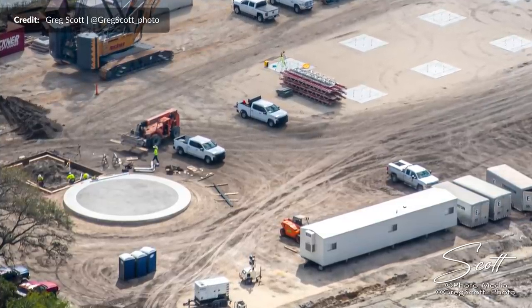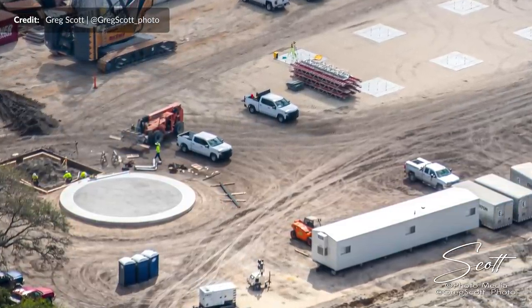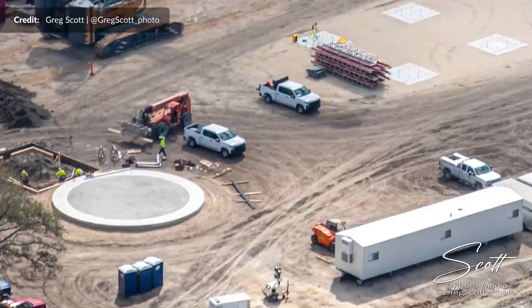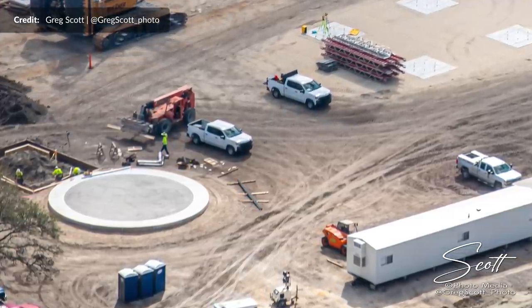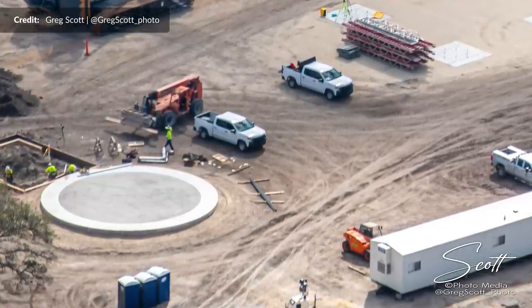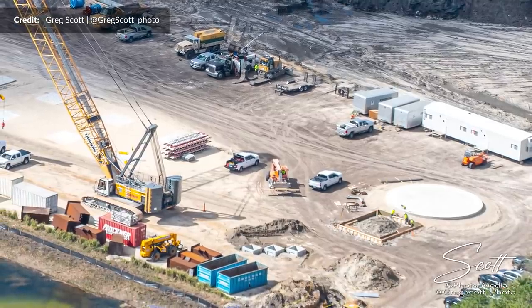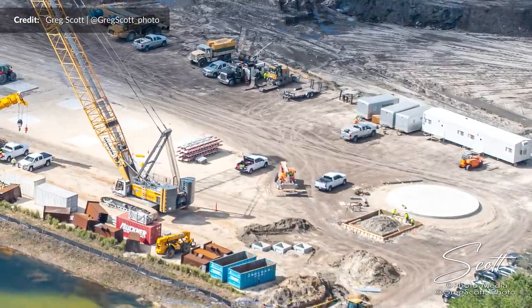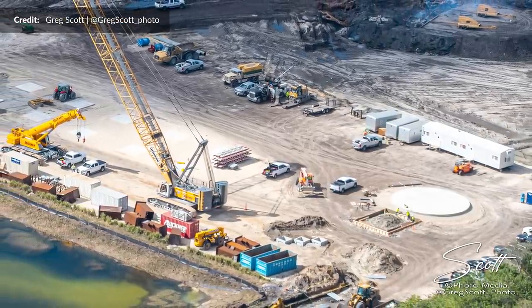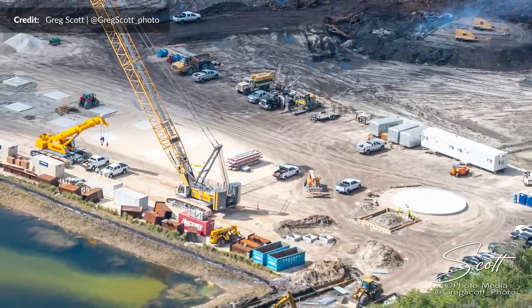Perhaps more interesting, we see a new round circular concrete foundation with the framing for a square pad beside it — around the size of the 9-meter wide tank structure for ships and boosters. Perhaps this could be a foundation area for ring forming or early stacking. For now it's possibly a little too early to speculate to any accurate degree, but something to keep an eye on.